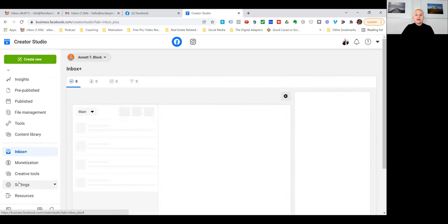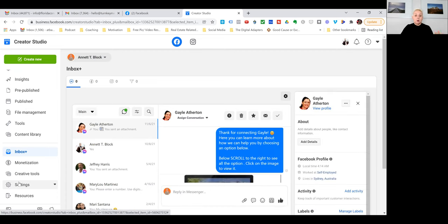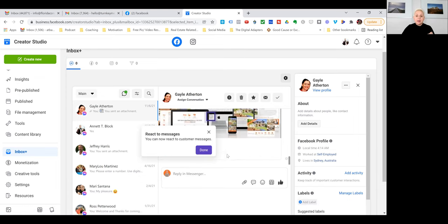Facebook also put an inbox right in here, so you have everything in one place: your Messenger messages and your Instagram messages are all here. We haven't connected WhatsApp yet, but it is a place where you have everything in one place. When you are working with messenger bots, those are funneled over here as well, so you can see all the messages even if they are triggered through a bot.